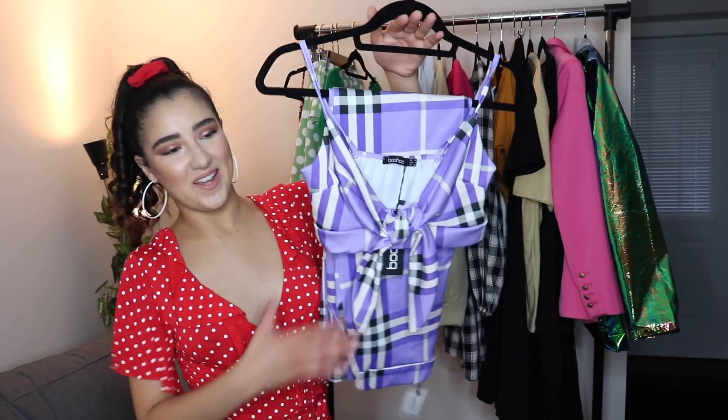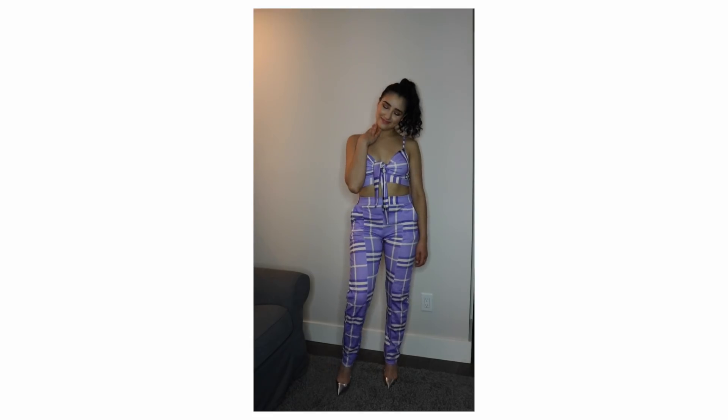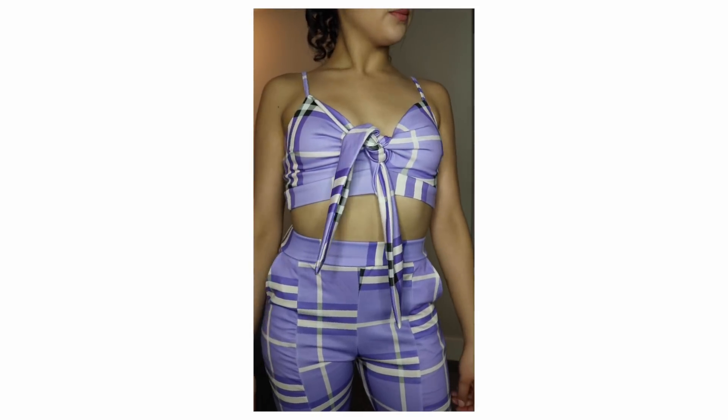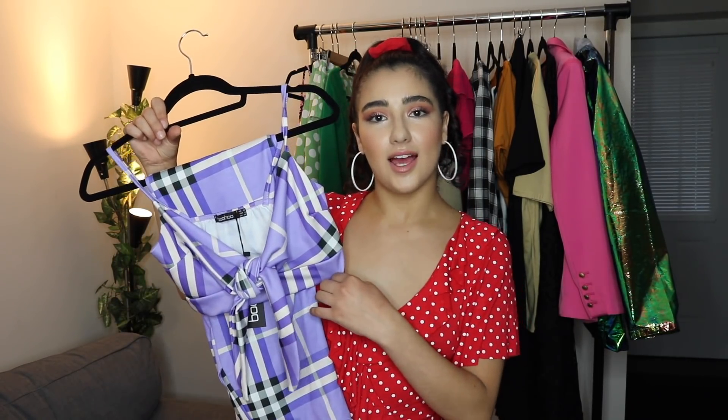The next couple of pieces are another matching set — this is another favorite of mine, I can't deal with how cute this is. This is called the Olivia Czech high-waisted trousers in lilac. I ended up getting these pants in petite; I have a short torso and I'm five-three so I don't need that extra length in the leg. They fit absolutely amazing and they also have pockets at the front, which is such a cute detail. The top is what really got me because you'd expect this set to be more conservative — like checked pants with a blazer — but I was like, honey, give me that crop top with the tie front. It was just such a cute, unexpected combination.